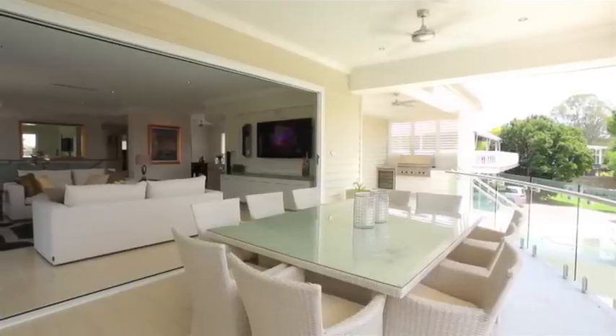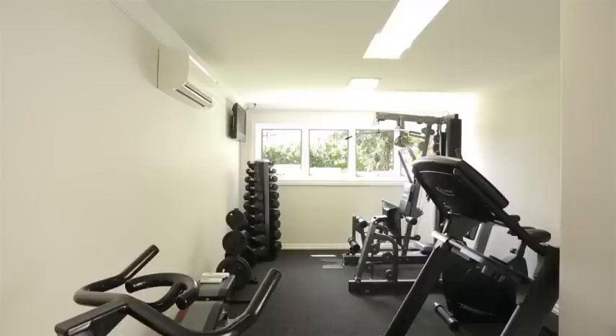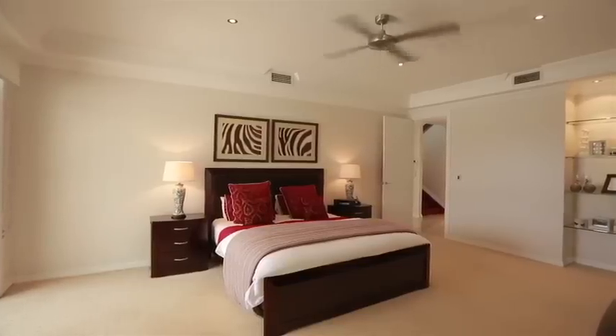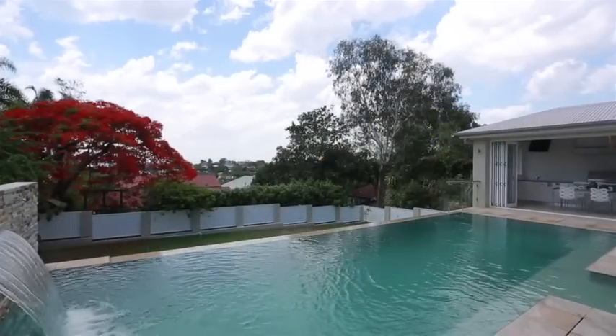The floor plan focuses on comfortable, open-plan living. Additional features include a theatre room with kitchenette, gymnasium, four oversized bedrooms, outdoor kitchen with built-in barbecue, and a sparkling in-ground pool.